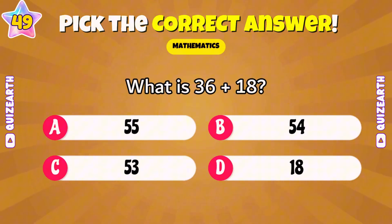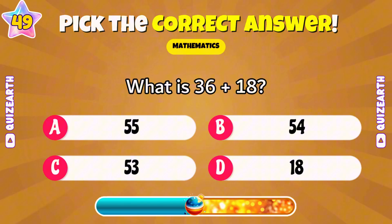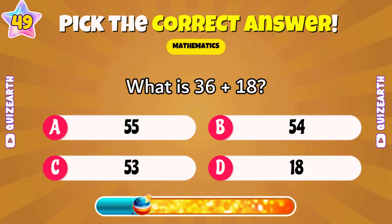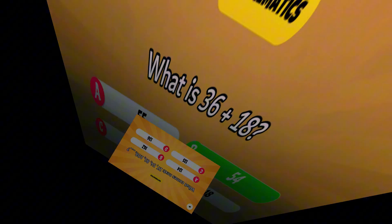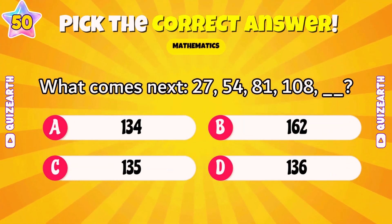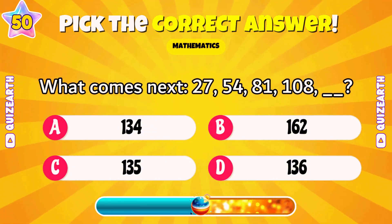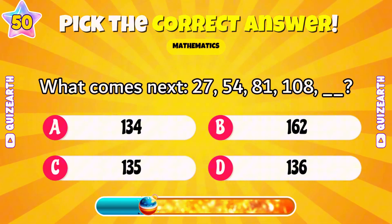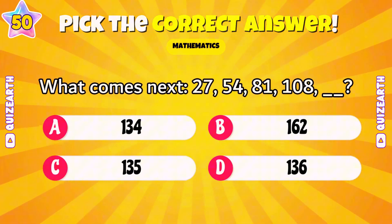What is 36 plus 18? Sensational — 54. What comes next: 27, 54, 80, 1, 108, blank? Outstanding — 135.